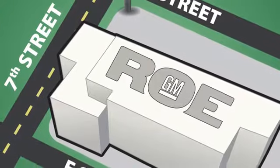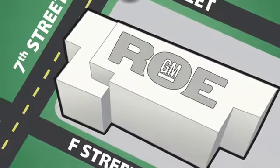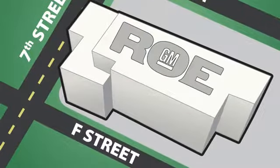We're conveniently located at 201 Northeast 7th Street in Grants Pass, Oregon, just a half hour from Medford.